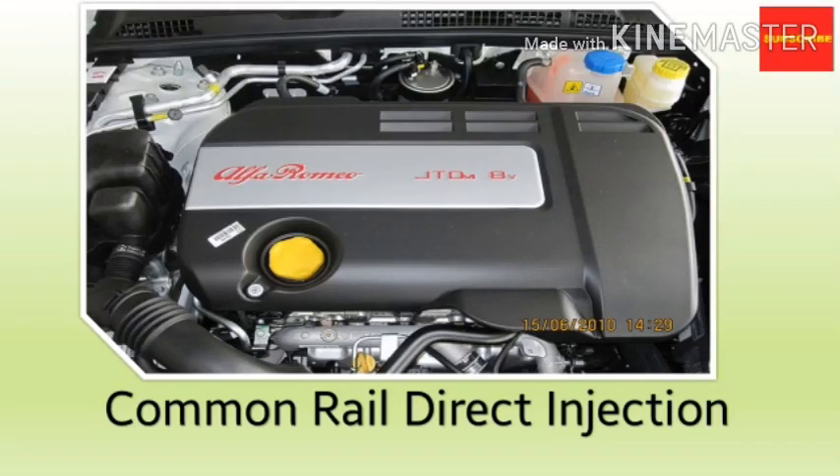Hi everyone, Asper Automobile here. In today's video, we are going to discuss about the common rail direct injection system. Now various companies use different acronyms for their technology due to some patent related issues. However, in this video, we will stick with the mostly used acronym CRDI.